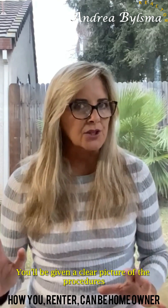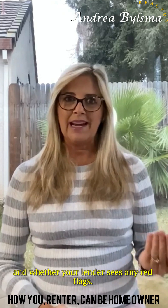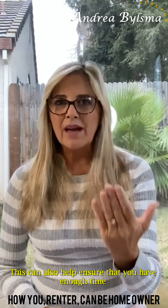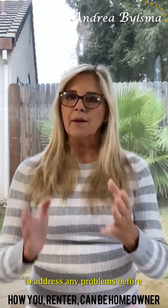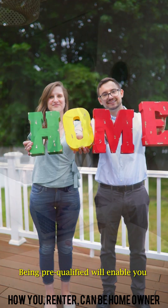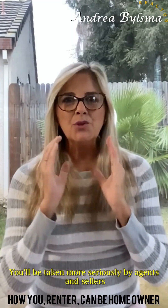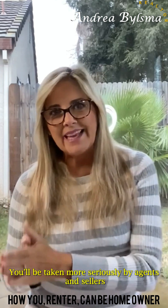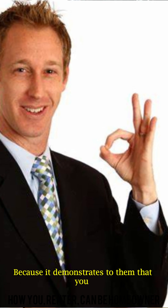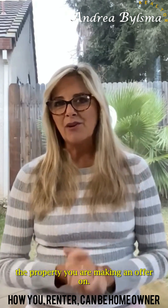You will be given a clear picture of the procedures you need to take to qualify for a loan and whether your lender sees any red flags. This can also help ensure that you have enough time to address any problems before you are ready to become a homeowner. Being pre-qualified will enable you to move quickly and make an offer as soon as you find your dream home. You will be taken more seriously by agents and sellers if you are pre-qualified, because it demonstrates that you have the financial ability to purchase the property you're making an offer on.